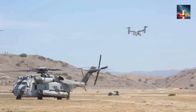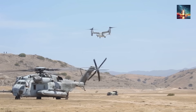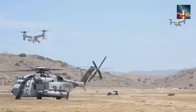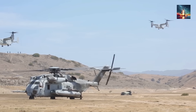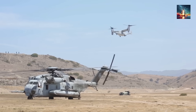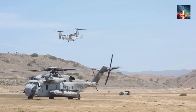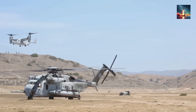So why is tilt rotor technology considered one of the holy grails of military aviation? For most of history, air power has faced a fundamental trade-off. You could have a helicopter, which gives you incredible flexibility — it can take off and land vertically, what we call VTOL, from almost anywhere: a jungle clearing, a ship's deck, a small patch of desert, no runway needed. But the price for that flexibility is speed and range. Helicopters are notoriously slow and inefficient over long distances, making them sitting ducks over contested airspace.